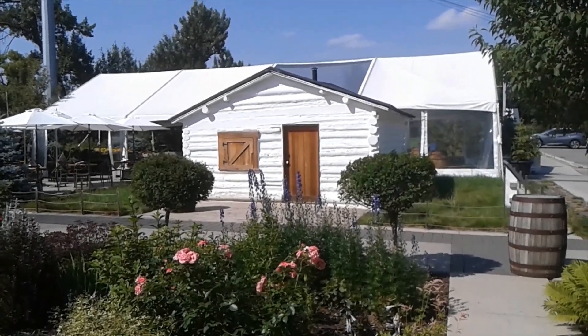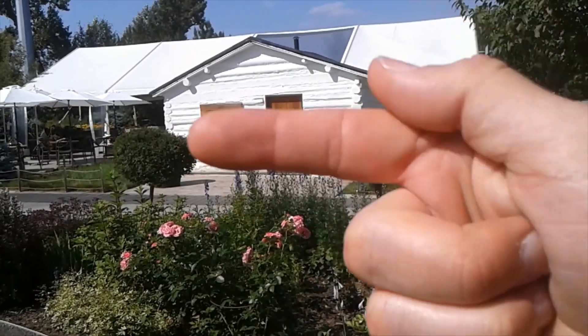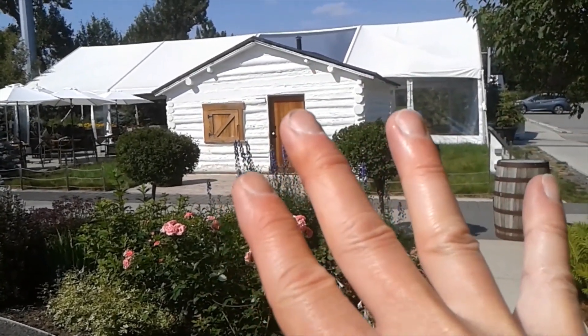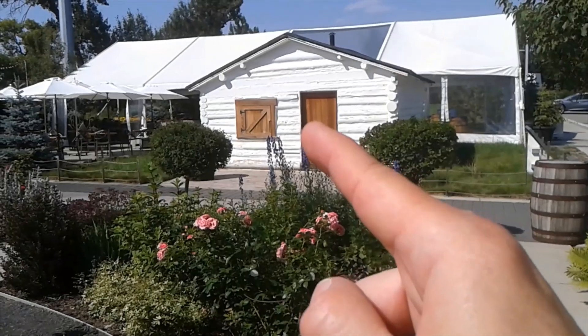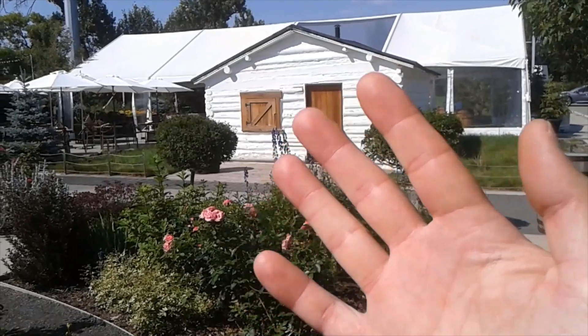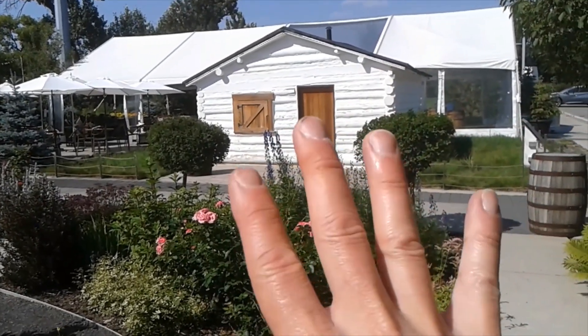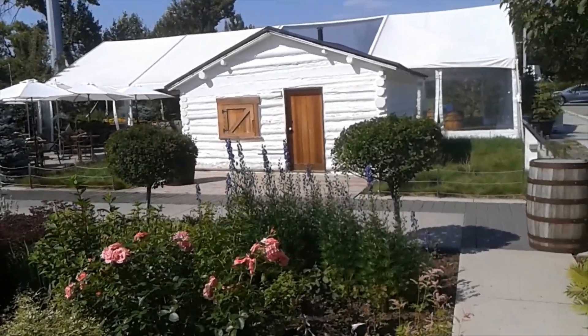Hi everyone, Frankie here, New West Reset. Thanks a lot for joining me here for another video. In this one we're checking out this old log cabin — apparently it belonged to John Bunn, who built it in 1871.